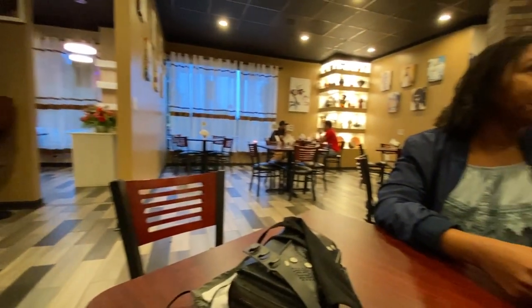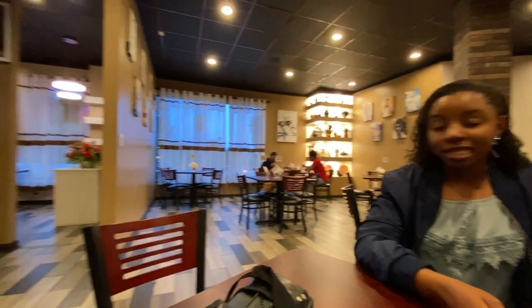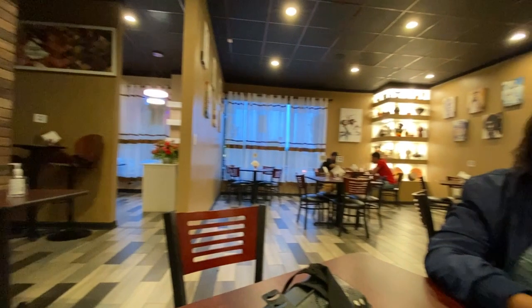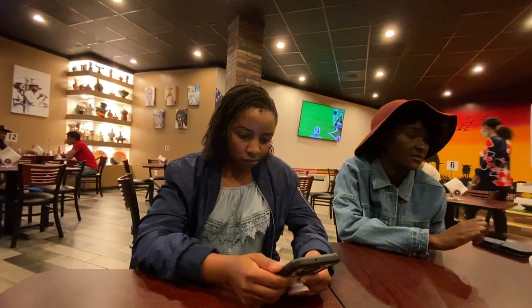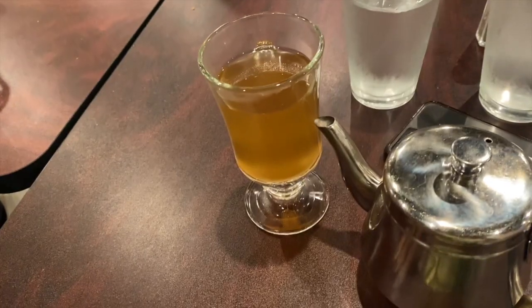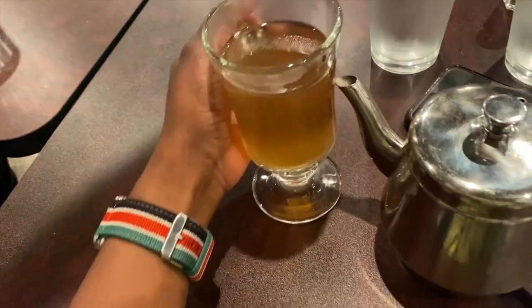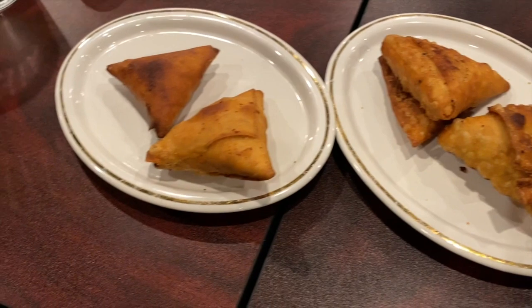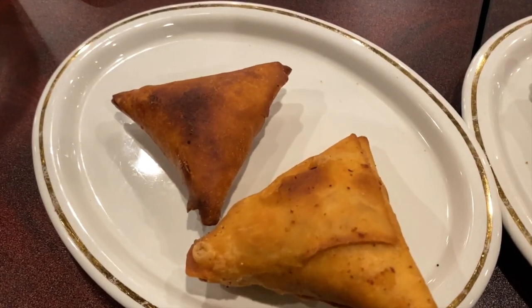They have a really nice space. We were all socially distanced. The place is beautiful — it has a lot of African decorations, and the place feels like home. We felt at home. Who goes to an Ethiopian restaurant and does not order their ginger tea?